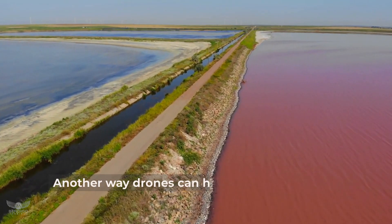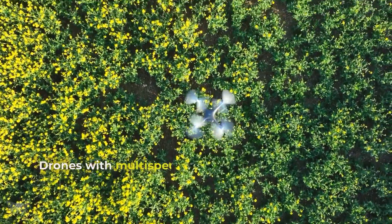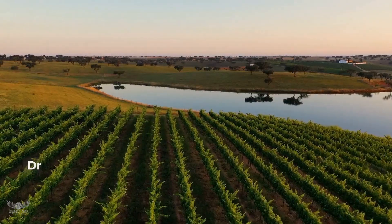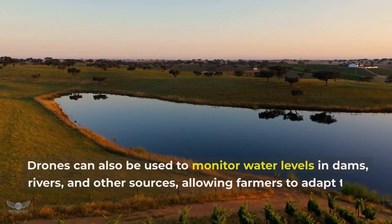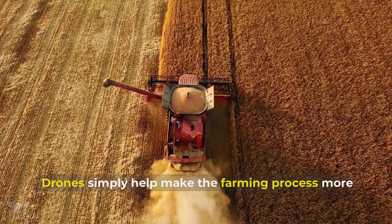Another way drones can help with farming is by managing water distribution. Drones with multispectral cameras can detect which areas of the field need more water and use the data to create efficient irrigation plans. Drones can also be used to monitor water levels in dams, rivers and other sources, allowing farmers to adapt their irrigation plans accordingly.